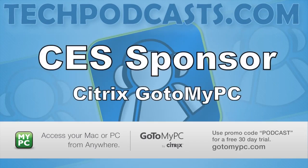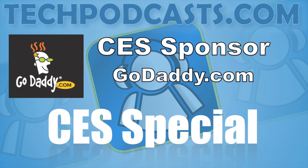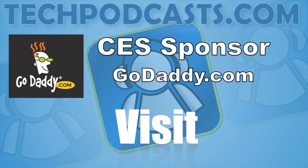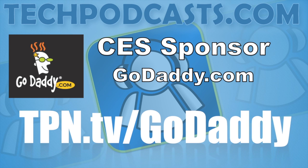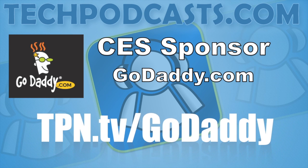Sponsored in part by GoToMyPC. Use GoToMyPC from Citrix to turn any computer into your office computer. Visit GoToMyPC.com for a free 30-day trial and use the promo code PODCAST. Our CES coverage is also sponsored in part by GoDaddy.com. Get domain names, cloud hosting, and dedicated servers, all easy to manage and configure. GoDaddy has all your web needs. Visit tpn.tv/GoDaddy for special offers.